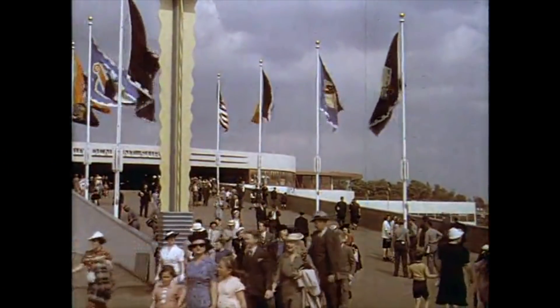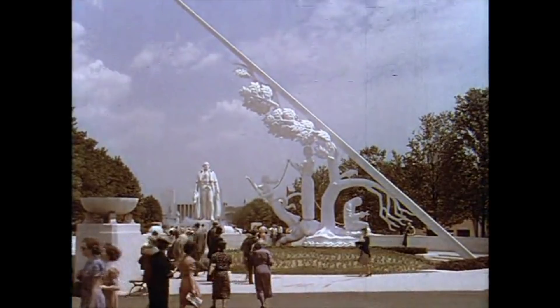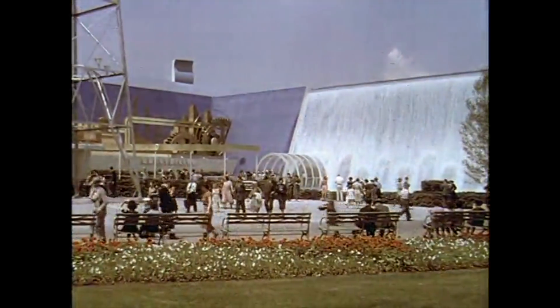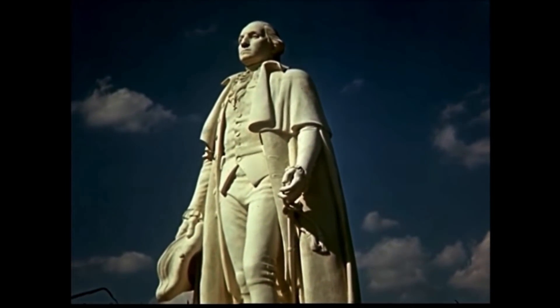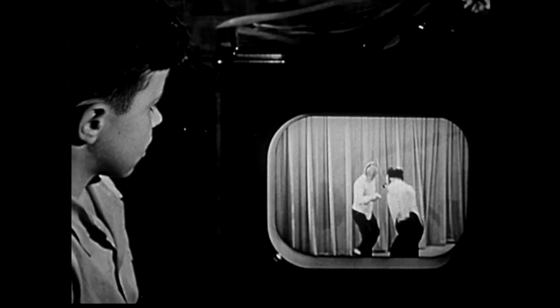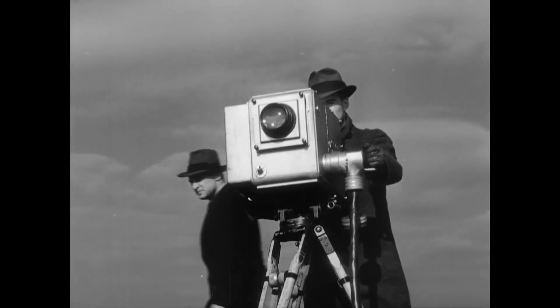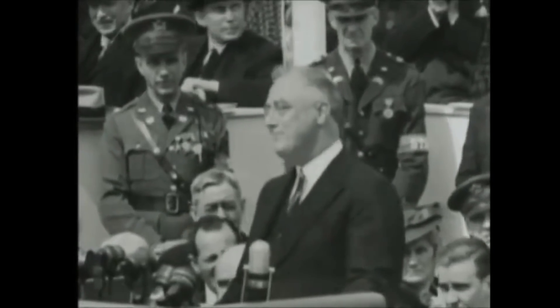This World's Fair in 1939 introduced the world to the future. The fair opened in April of 1939 for two six-month seasons ending in October of 1940. Countries around the world participated, setting up elaborate exhibitions, and over 44 million people attended. It coincided with the 150th anniversary of George Washington's inauguration. There was a 60-foot tall statue of Washington in his inaugural robes standing proudly in the park. The theme of the fair was the world of tomorrow. One futuristic invention introduced at the fair was the television set — fair-goers were seeing television for the very first time. FDR opened the fair with a speech that was broadcast on several televisions throughout New York City — the first television broadcast of any president ever.